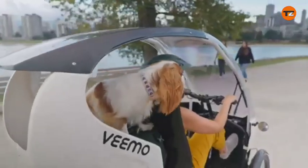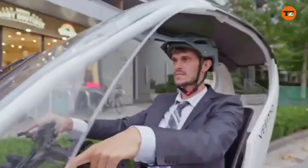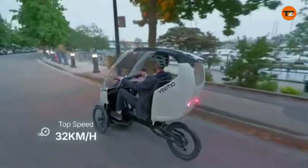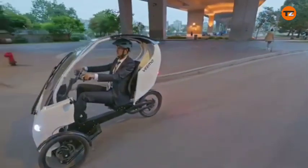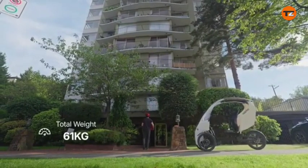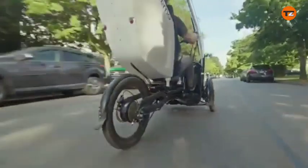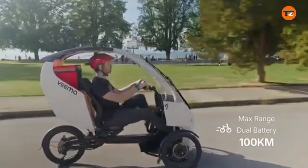Performance: It operates with pedal assist and a throttle, with a top speed of up to 32 kilometers per hour (20 miles per hour) in North America. Its electric motor and suspension are designed to make navigating city streets and bike lanes easy. Range: The vehicle has a 48V/15Ah battery, providing a range of 30 to 100 kilometers (19 to 62 miles) on a single charge.